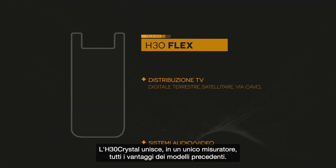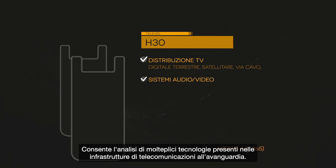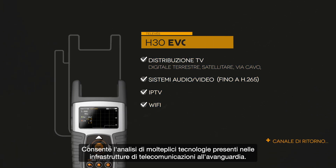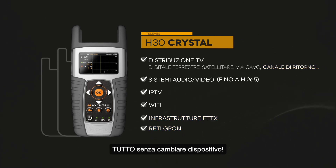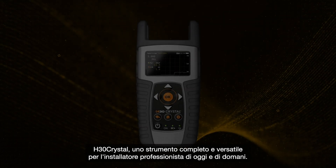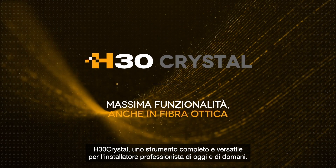H30 Crystal combines all the advantages of previous models in a single meter. It allows for analysis of myriad technologies present in cutting edge telecom infrastructures, all with the same piece of equipment. H30 Crystal: a comprehensive and versatile tool for the professional installer of today and tomorrow.